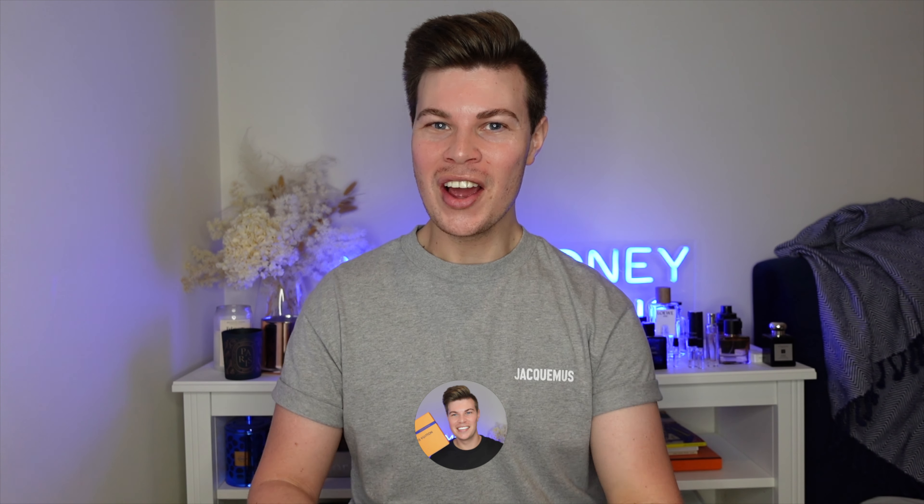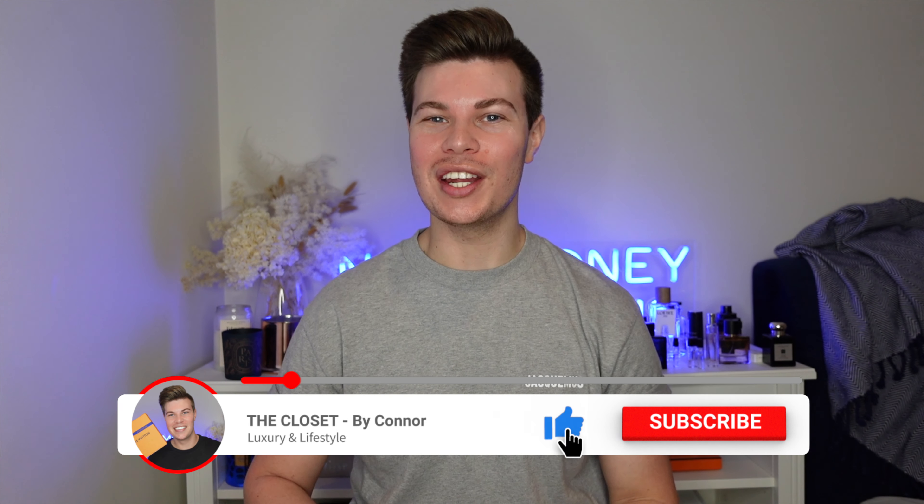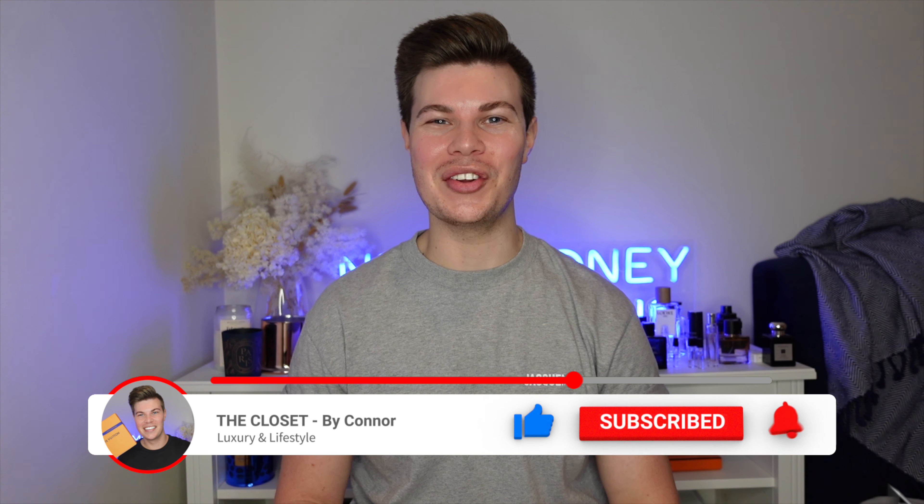Hey everyone, I'm Connor and welcome to my channel, The Closet. If it's your first time here, I like to talk about all things luxury, so if that's something you're into, I'd love it if you could hit the subscribe button and the bell button so you're notified when I bring out new videos. If you're returning, welcome back to my channel.